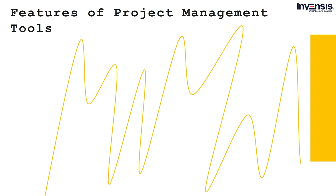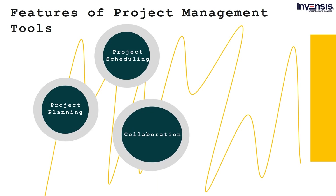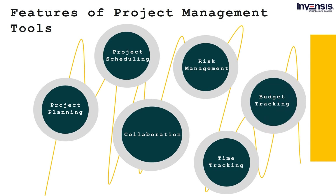The generic features that are a must for every project management tool include: project planning, project scheduling, collaboration, risk management, time tracking, and budget tracking. There are a number of project management tools present in the market. Depending on how well the tool caters to your project requirements, you can choose your tools. Here are a few project management tools you can go for in 2021.